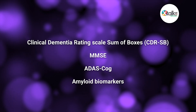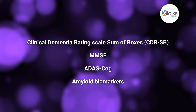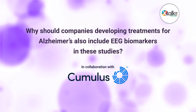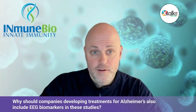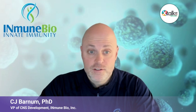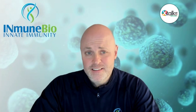To date, traditional cognitive assessments including the Clinical Dementia Rating Scale Sum of Boxes, MMSE, and ADAS-COG, along with amyloid biomarkers, have been used as primary and secondary endpoints in clinical studies. So to bring us back to our main question, why should companies developing treatments for Alzheimer's also include EEG biomarkers in these studies? I think this is going to change, and it's because of companies like Cumulus with EEG that's going to make that change. The simple answer is it's a measure of brain behavior — we don't really have any other biomarkers that do that, that can be deployed.